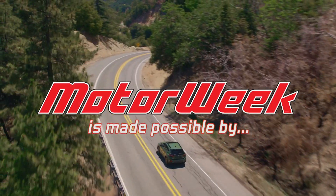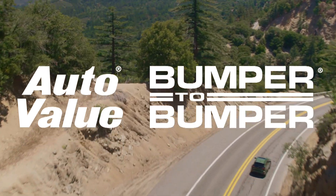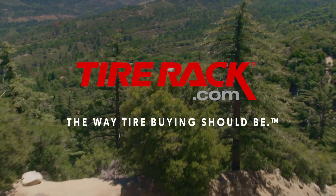MotorWeek is made possible by Lucas Oil, AutoValue and Bumper to Bumper, and TireRack.com.